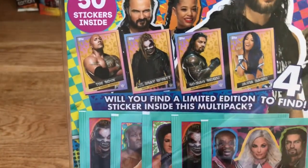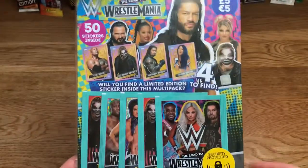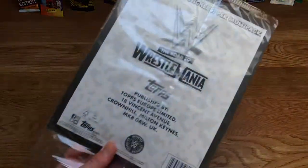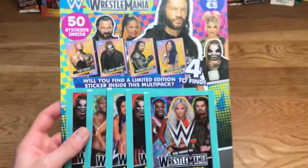You could get The Rock gold limited edition, The Fiend Bray Wyatt, Roman Reigns, or Sasha Banks gold limited edition — a brand new thing they've introduced this year which is awesome because it makes you want to buy loads of multi-packs. I'm not 100% sure if there are some in the mini tin as well. I'm hoping for Roman Reigns.